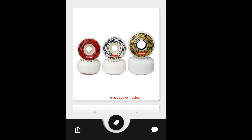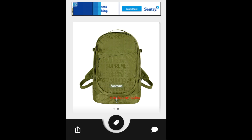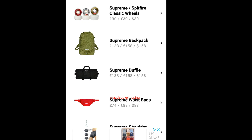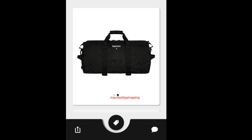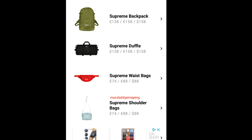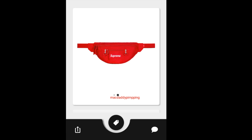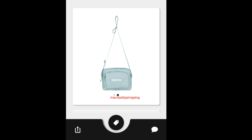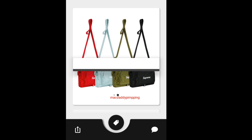This one is a Supreme Backpack — you have four colors to choose from, going to retail for around $158. This one is the Supreme Duffel Bag — you've got black, green, light blue, and red, going to retail for around $158. Then this one is the Supreme Waist Bag — four colors to choose from, going to retail for around $88. And this is the Supreme Shoulder Bag, also going to retail for around $88.